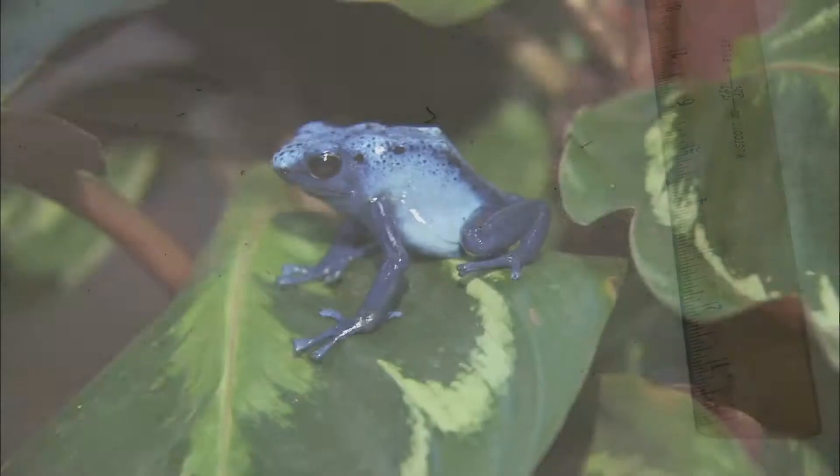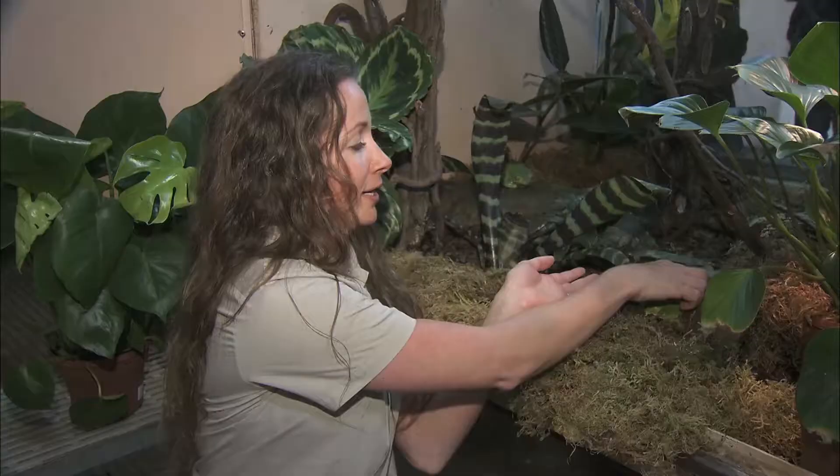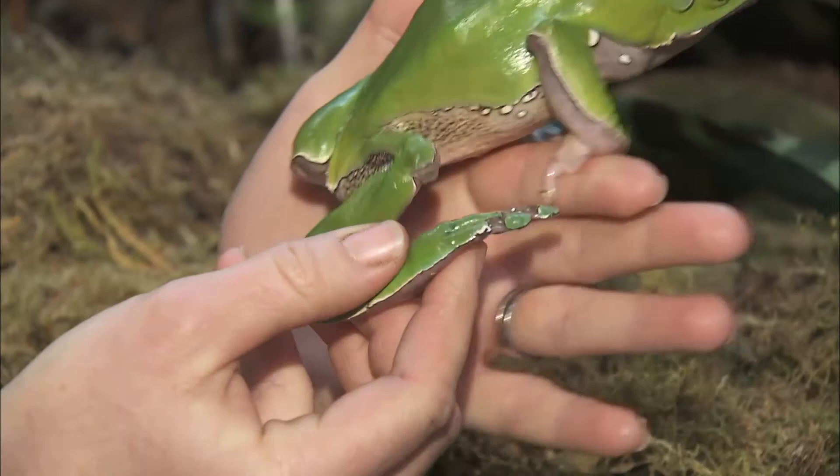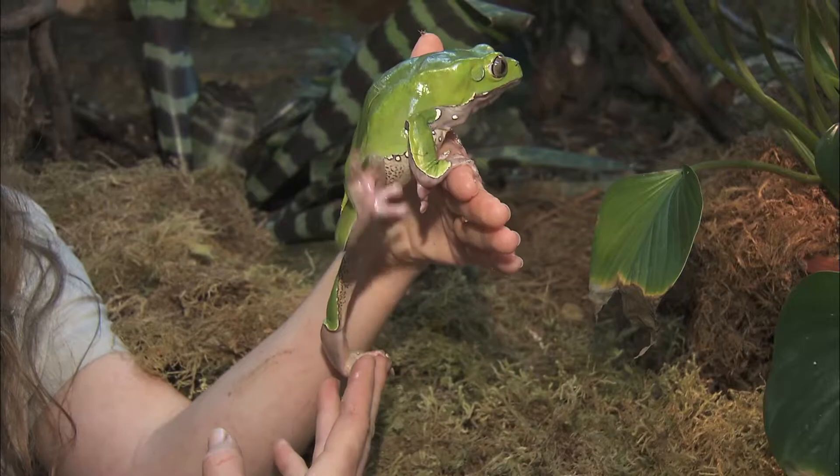All frogs hop, right? Don't jump to conclusions just yet — there are lots of ways to get around. Frogs have long legs for hopping and climbing. Check out the legs on this folding leaf frog. With its long legs, it can climb up and down tree branches like you would climb a ladder.